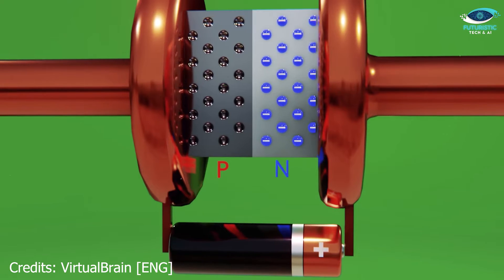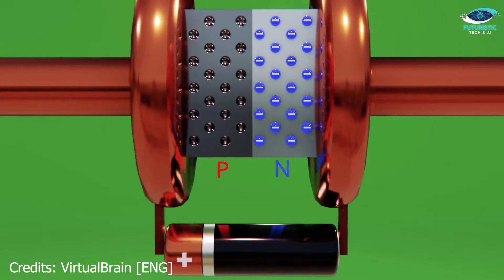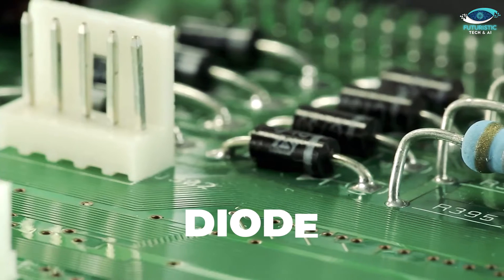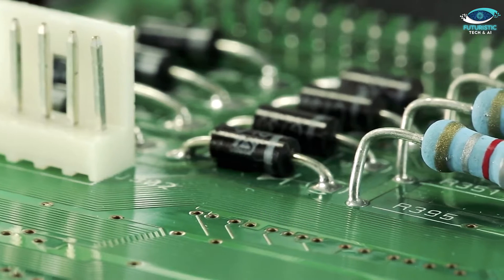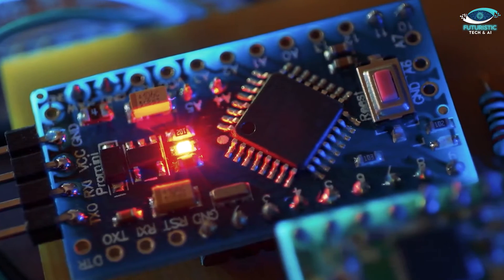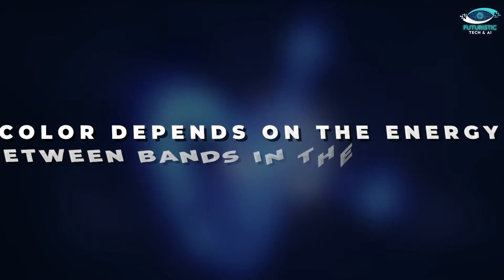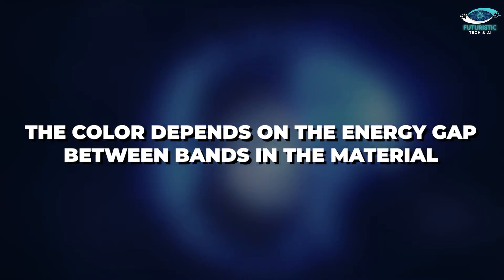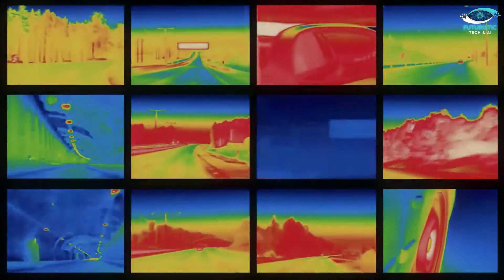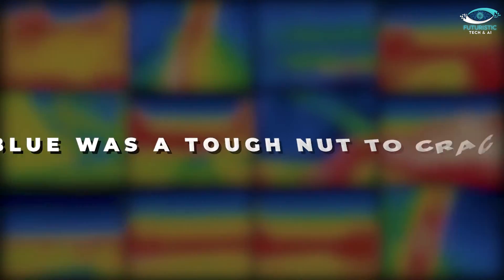If you connect a battery the wrong way, this barrier gets bigger, blocking current flow. But flip that battery, and the barrier shrinks, allowing current to pass. This is the basic idea behind a diode. In a light-emitting diode, or LED, when an electron fills a hole, it releases energy as light. The colour depends on the energy gap between bands in the material. Silicon LEDs emit infrared light, invisible to us — that's why the first visible light LEDs were red and green. Blue was a tough nut to crack.